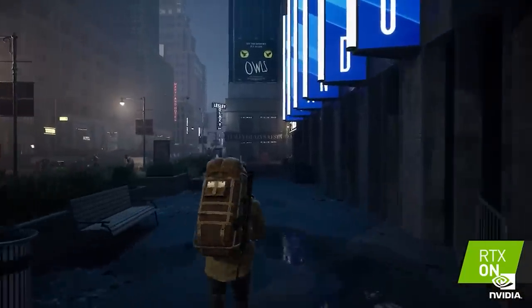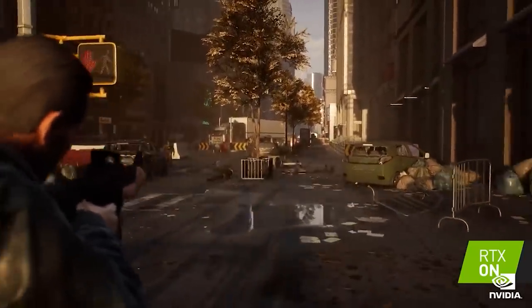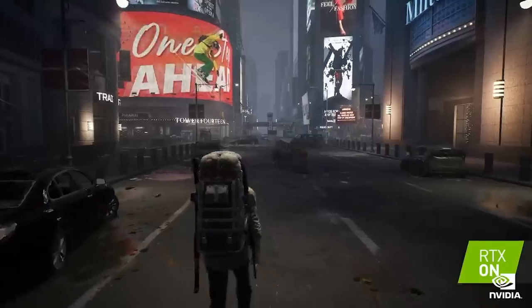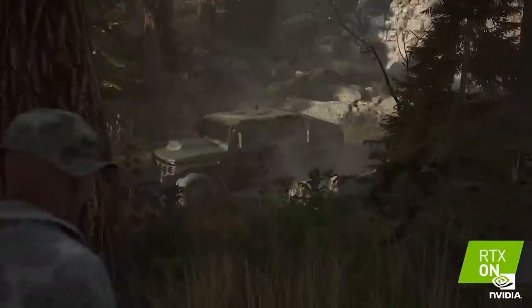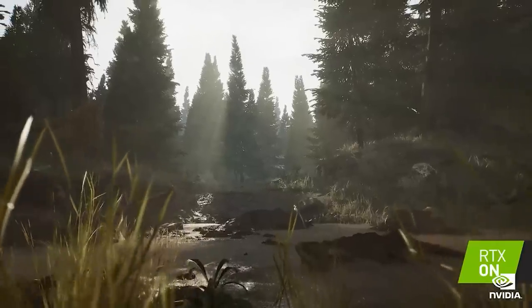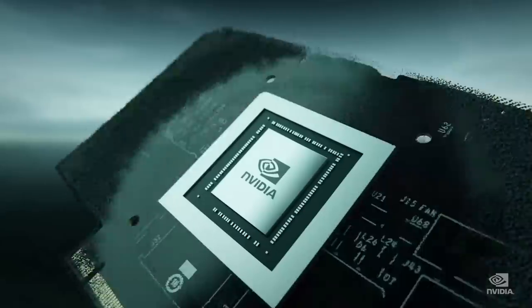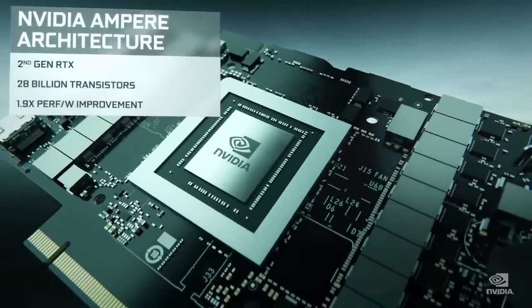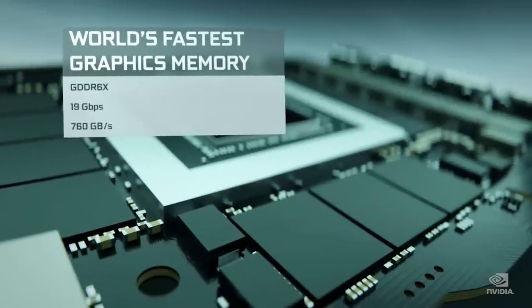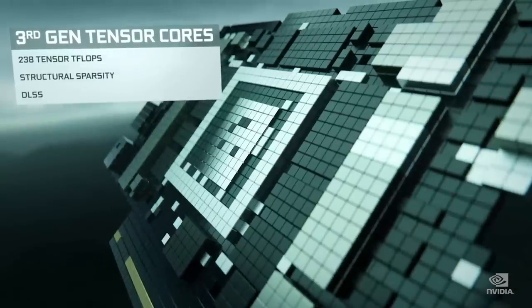Then the 4090 Ti, which has 24 gigabytes of memory, is also AD102-350. This is where things get kind of intriguing. I was also told AD102-400 has 48 gigabytes of memory, but it does seem to be focused on Quadro. I was told as well that the clock frequencies will be lower here — basically, this is going to be more of a workstation card. Finally, there is the AD102-450, and this could well be the Titan. But I have to tell you guys that I'm not 100% certain that this is true or not, because there is some conflicting information.